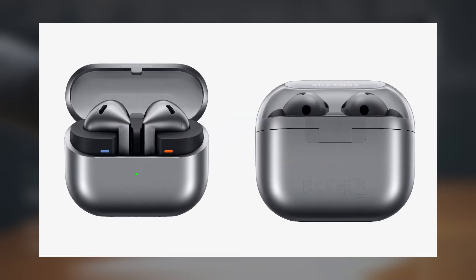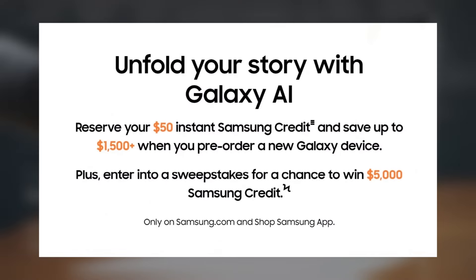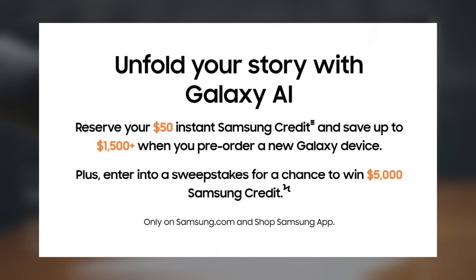Sales are anticipated to begin in the latter half of this month, although an exact date hasn't been confirmed yet. If you're in the US, you can reserve a $50 credit to use towards your purchase by signing up with your name and email address via Samsung's official link. This credit can be used towards purchasing the upcoming devices at a discount from Samsung's official store.